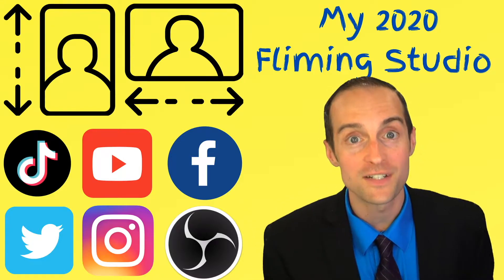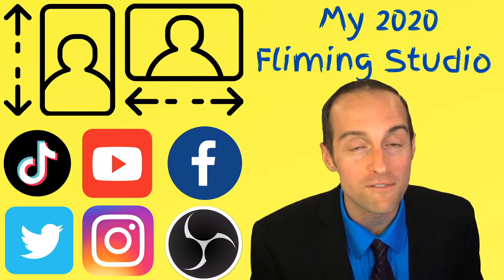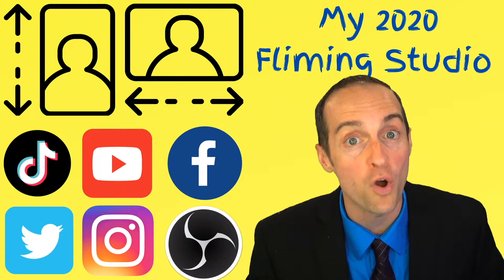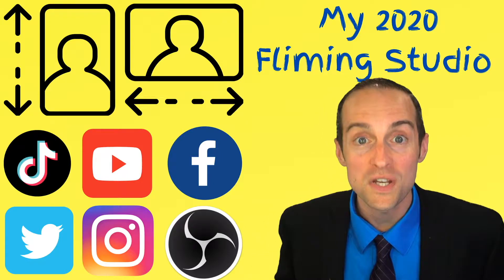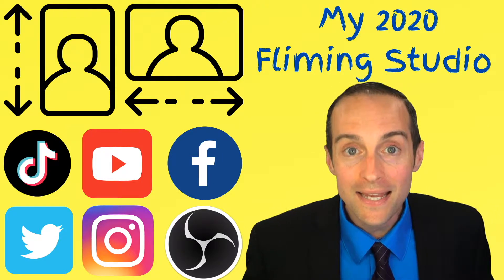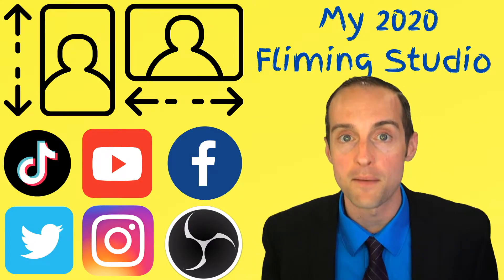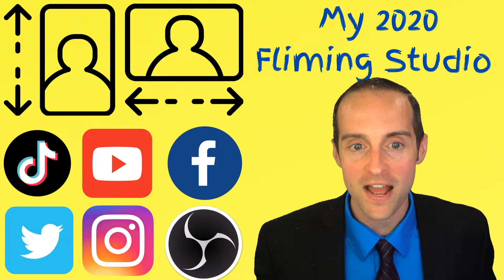I just calculated the other day — I make an average of $275 for every video I upload. And the best part is with this filming studio, it only takes me one to three hours to make a video. With these story videos, I can make four or five of them in an hour. They're coming out faster than ever.